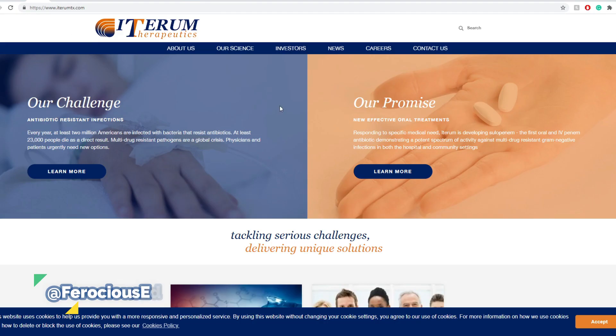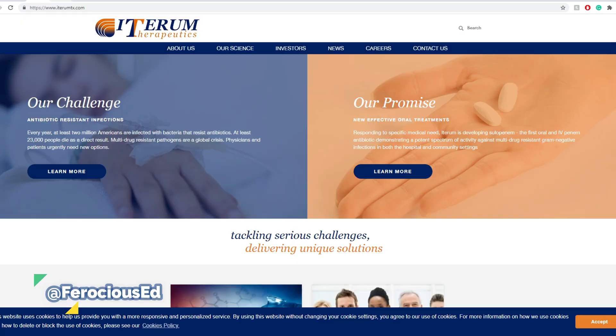They just recently made an update. They are a therapeutics company with an active pipeline for products such as sulopenem and other things such as UTI infections. Sulopenem is an oral IV penem antibiotic licensed from Pfizer. Oral sulopenem achieved the primary endpoint of statistical superiority as a leading treatment for UTI in the US in patients with quinolone non-susceptible infections in a recent Phase 3 trial. The immediately addressable potential US market is 6.5 million infections annually due to non-susceptible pathogens, and around 22 million total UTI infections per year in the broad US market alone.